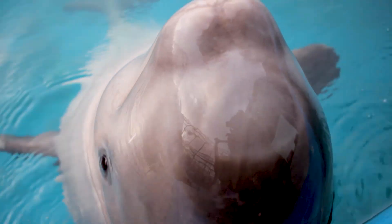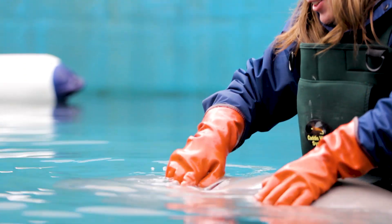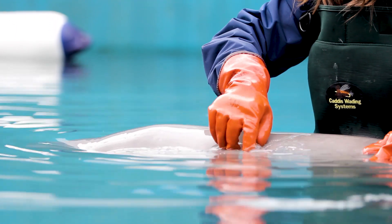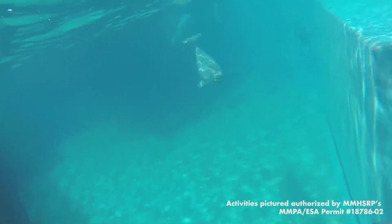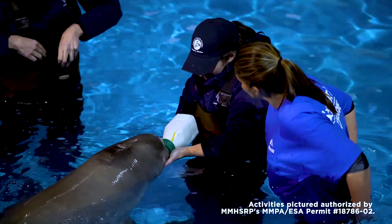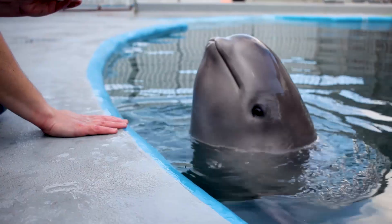Belugas tend to be very tactile and very pod-oriented. Even if mom isn't with them, others in that social grouping will be with them, and so we were just providing that unit for him. Even though he's now with other whales, he's still very personable with the trainers and comes up and seeks that engagement with them.